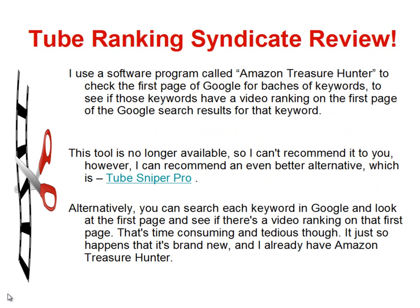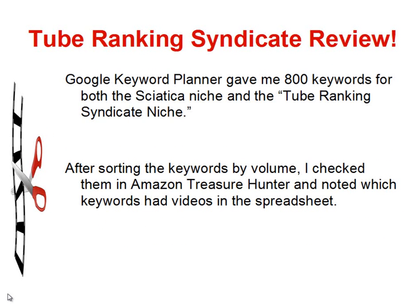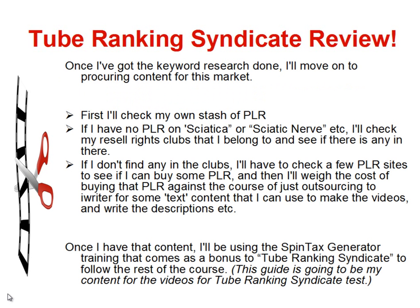However, I can recommend an even better alternative, which is TubeSniper Pro. Alternatively, you can search each keyword in Google manually and look at the first page to see if there's a video ranking — though that is time-consuming and very tedious. TubeSniper Pro is brand new, and I already have Amazon Treasure Hunter, which is why I stuck with it. The Google Keyword Planner gave me 800 keywords for both the Sciatica and Tube Ranking Syndicate niches. After sorting by volume, I checked them in Amazon Treasure Hunter and noted which keywords had videos in a spreadsheet.